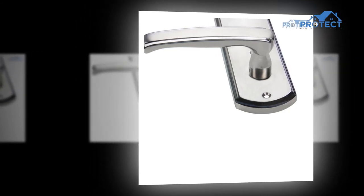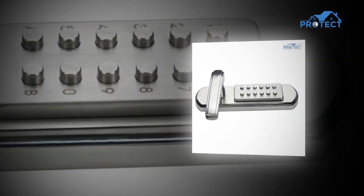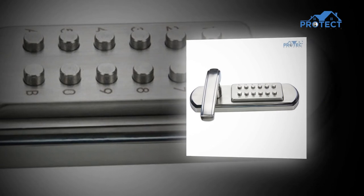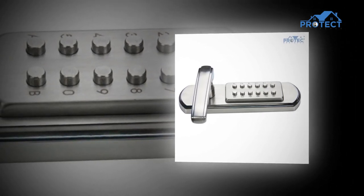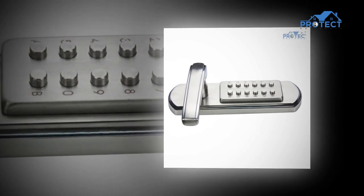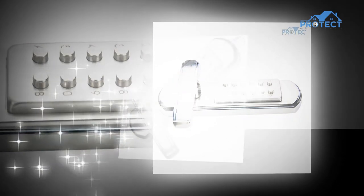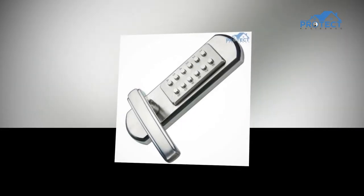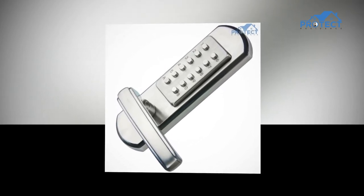The most significant advantage of electronic entry systems is that they are highly configurable. Advanced locks can be changed immediately, which is why an old hotel keycard in your wallet is no longer useful, and the property owner can create a record of when every door was opened. In more advanced settings, various access codes can be created for the same lock, so a homeowner can tell when each family member came in or when the housekeeper arrived.